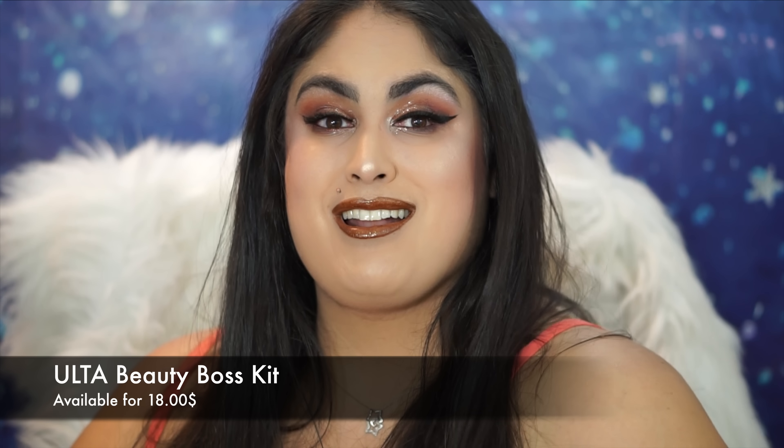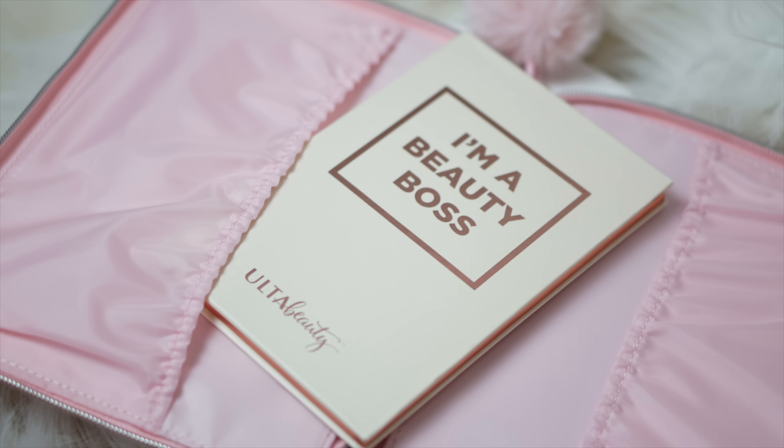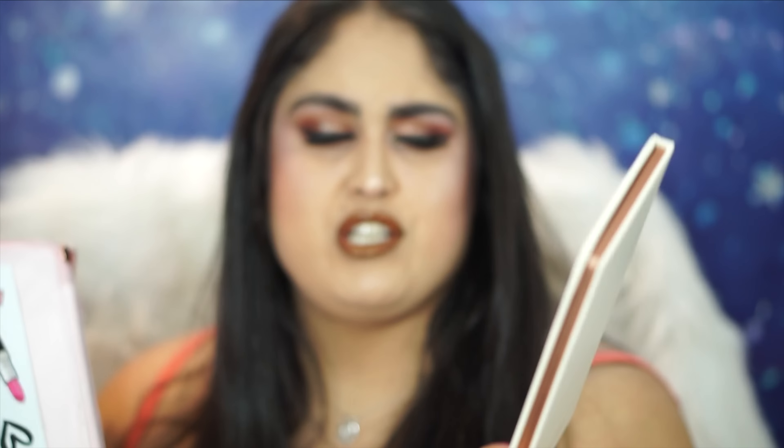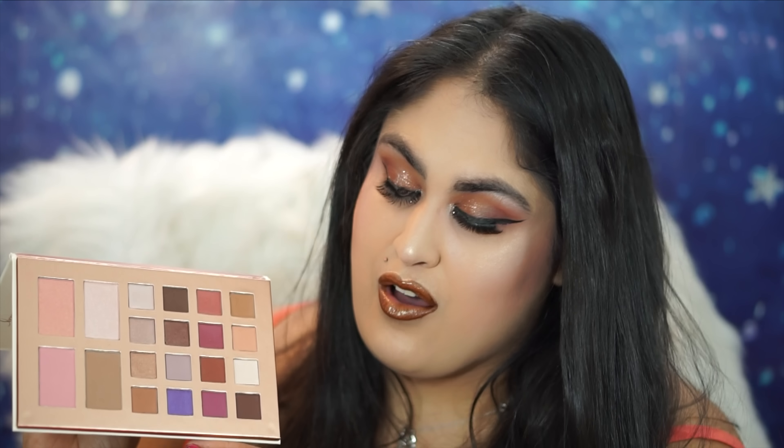My favorite of all the Ulta products this season is the Beauty Boss Kit. It looks like a tablet holder — you can put your iPad or iPhone in here. It's perfect for the girl away at college. This Ulta exclusive is $18 and you get the case, stickers, and shadows. The palette contains a generous size mirror as well as 16 shadows and four face shades. I love the Ulta formula — I feel it's on par with a lot of high-end brands and doesn't get the credit it deserves.